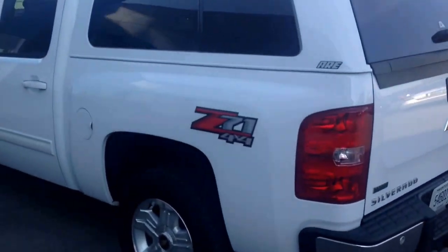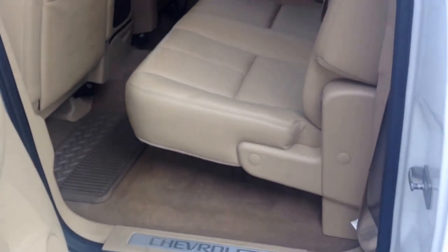Let me show the inside. As you can see, it's a crew cab. It's got the cocoa interior in it. Looks like the previous owner has a firearm, so there's a holster that I'll give back to him.